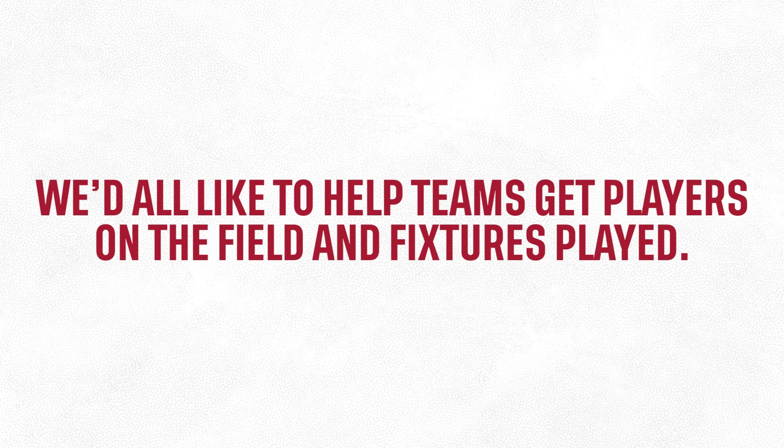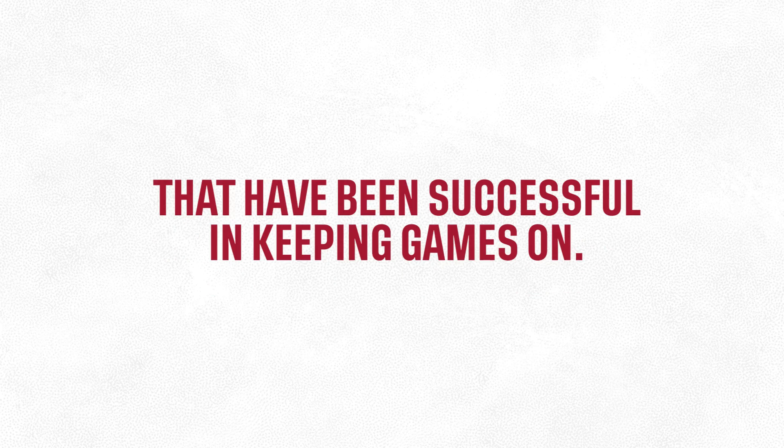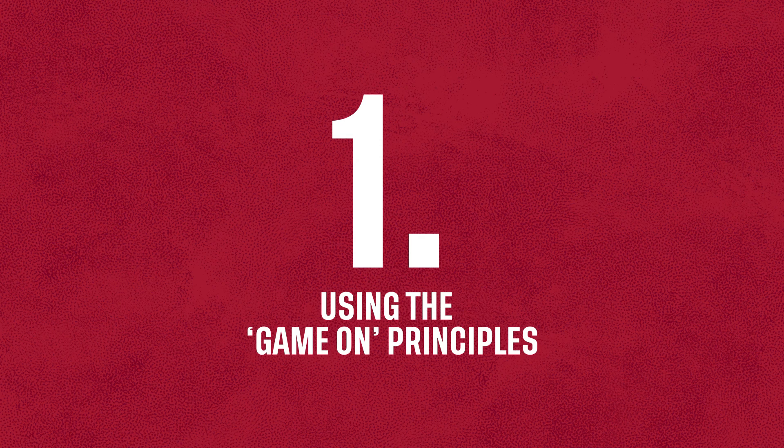We'd all like to help teams get players on the field and fixtures played. So we're sharing ideas from around the country that have been successful in keeping games on. Number 1: Using the Game On principles.